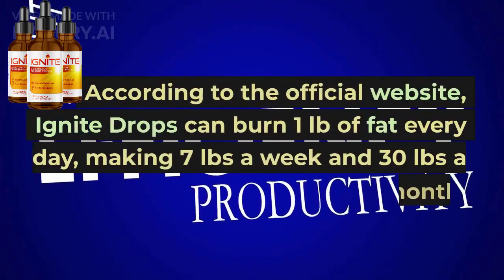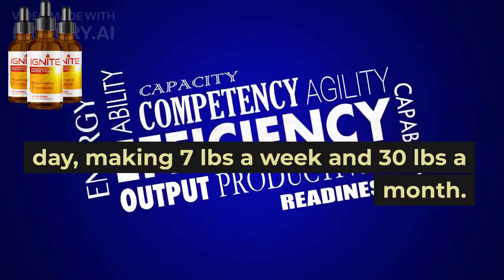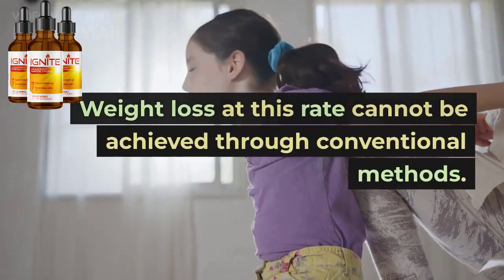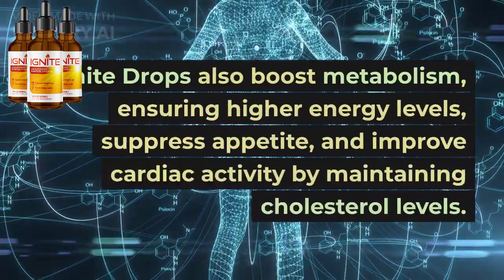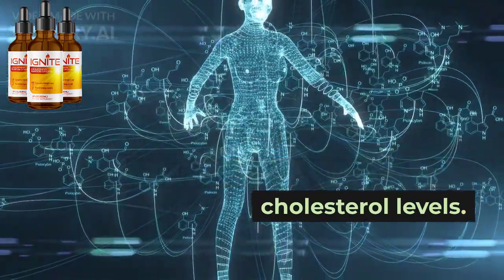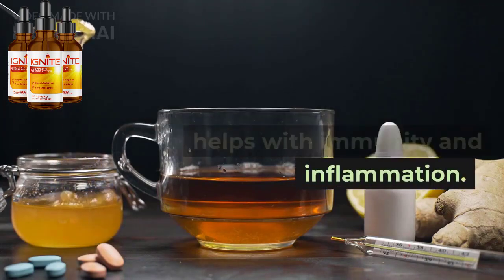According to the official website, Ignite Drops can burn one pound of fat every day, making 7 pounds a week and 30 pounds a month. Weight loss at this rate cannot be achieved through conventional methods. Ignite Drops also boost metabolism, ensuring higher energy levels, suppress appetite, and improve cardiac activity by maintaining cholesterol levels. It also maintains sugar levels and helps with immunity and inflammation.